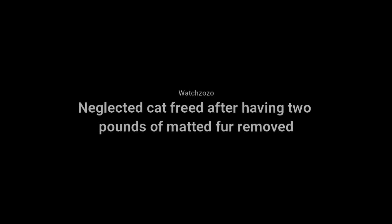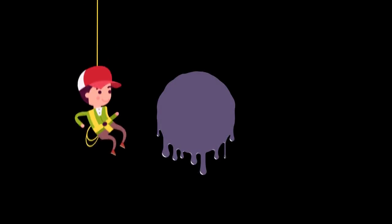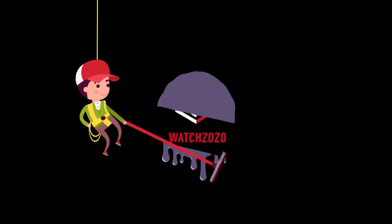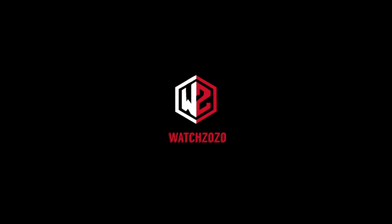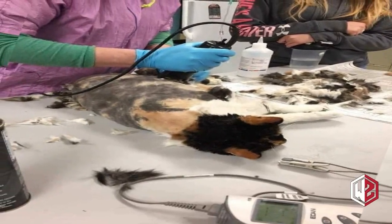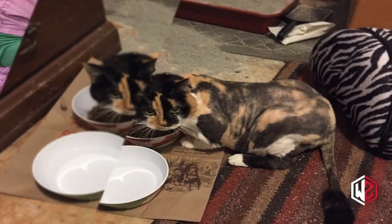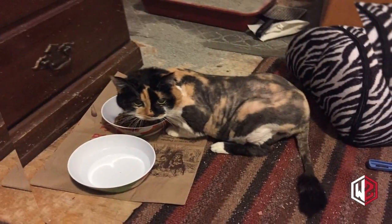Neglected cat freed after having two pounds of matted fur removed. We often think of cats as being able to look after themselves. Most cats spend hours outside alone all day and return home only to eat and clean themselves, making them pretty low maintenance. But some cats have the type of fur that requires grooming, and if you don't stay on top of it, it can get out of control.